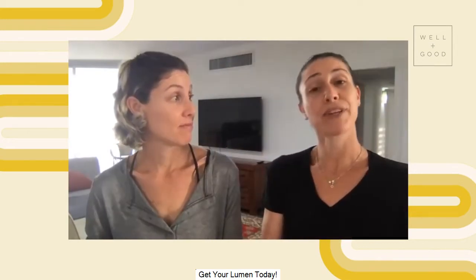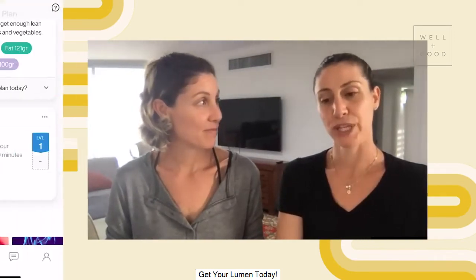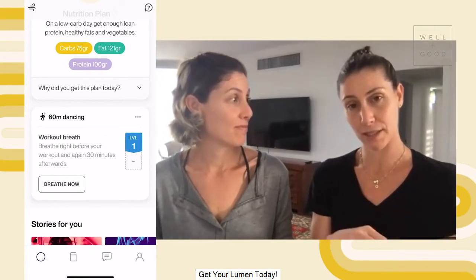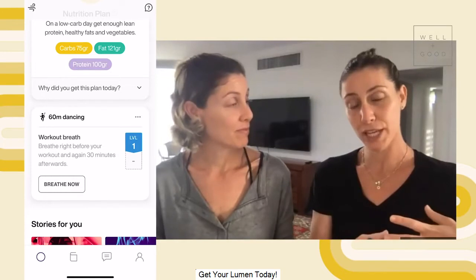We also answer questions around workout: do I have enough energy to perform, and how did the workout affect me? The third thing is what should I eat? In order to answer this, Lumen provides you with a personal daily nutrition plan which contains the amount of protein, carbs, and fat you should eat. In order to help you apply the recommendation, we also provide meal inspiration that you can filter based on your preference and your allergy.